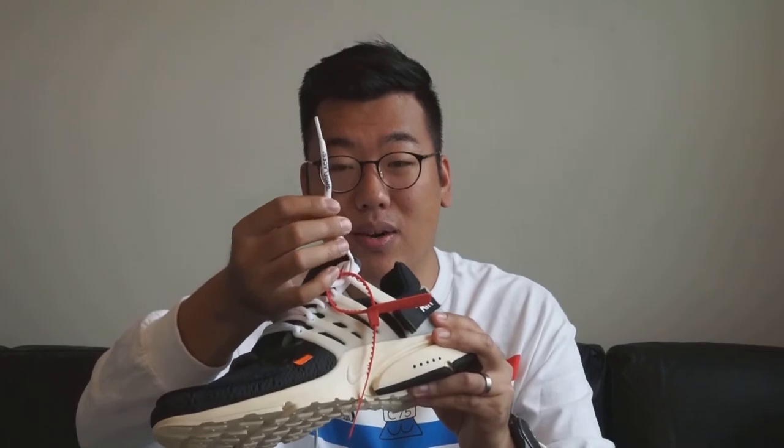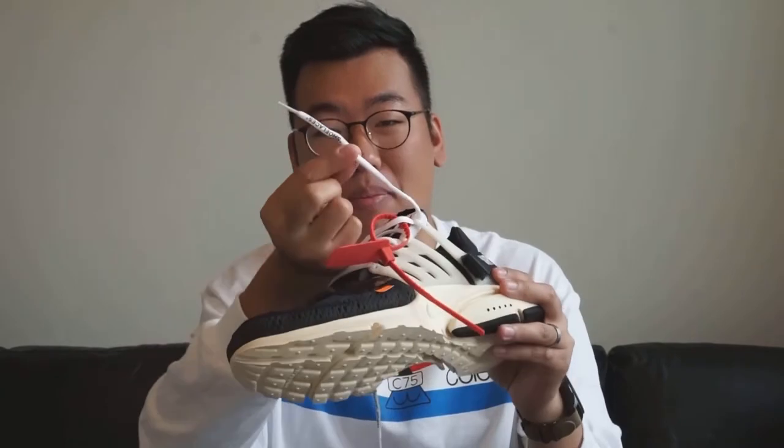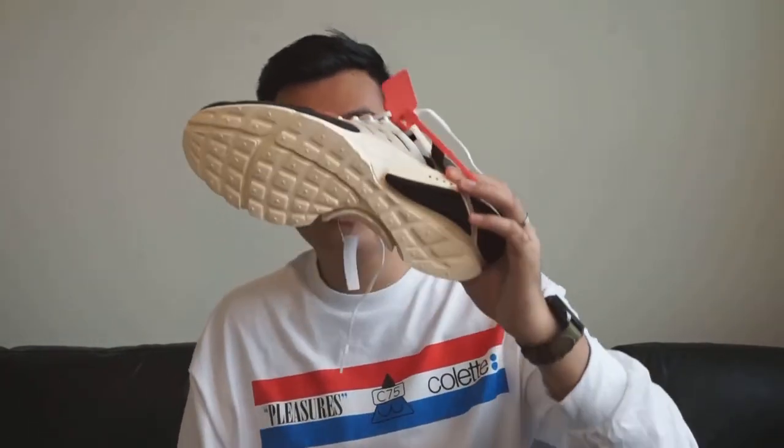Finally, the shoelaces — they actually say 'shoelaces' on them. On my pair the letters are already starting to come off after tying them just twice, so I'm assuming they'll eventually come off with multiple wears. I'm not a huge fan of this — I think the quotation mark concept might be taken a little too far here. I'd have been okay without it, so I don't really mind if they fall off.